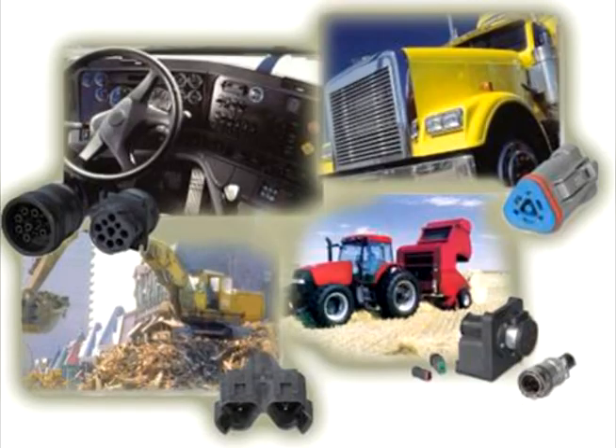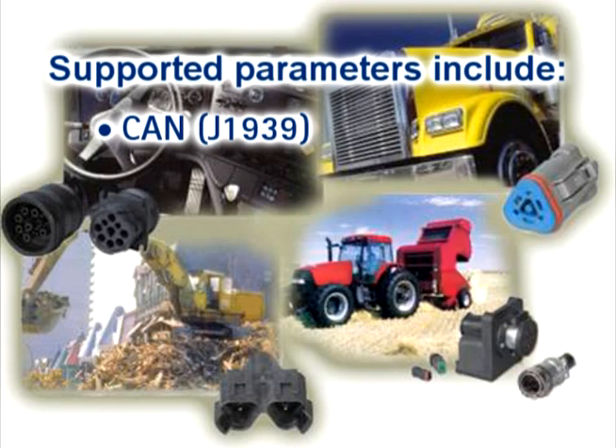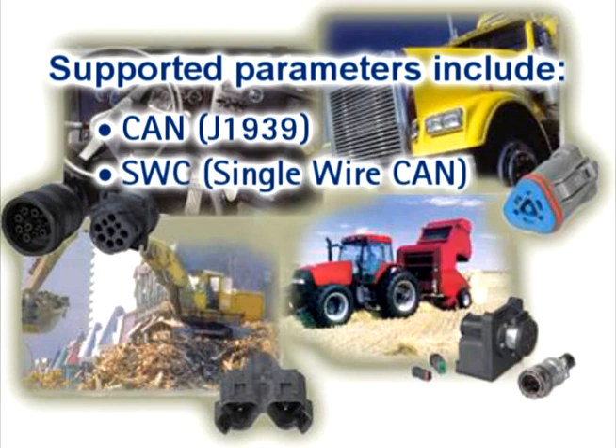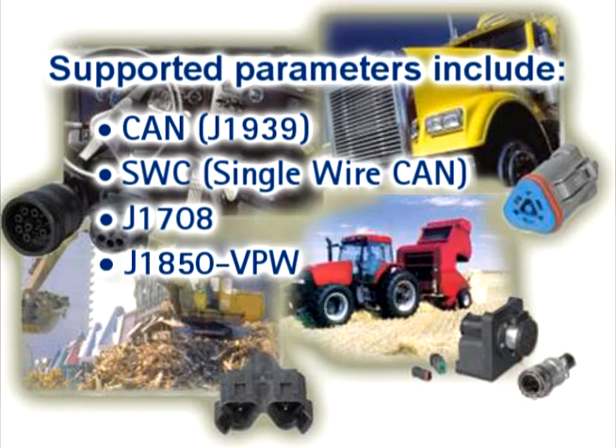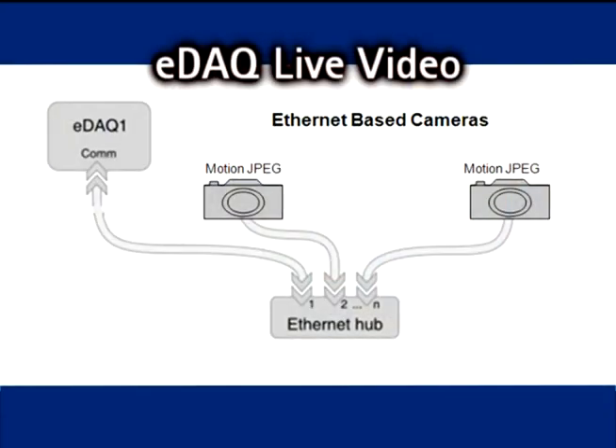Vehicle bus interfaces condition vehicle network parameters to be synchronously measured. Supported parameters include CAN J1939, SWC single-wire CAN, J1708, J1850VPW, ISO 9141, and MIL-STANDARD-1553.